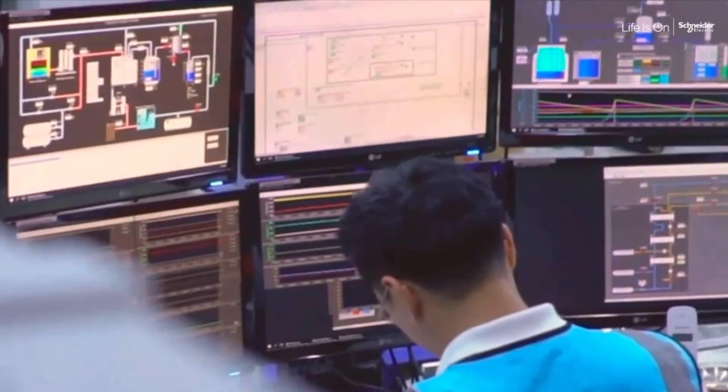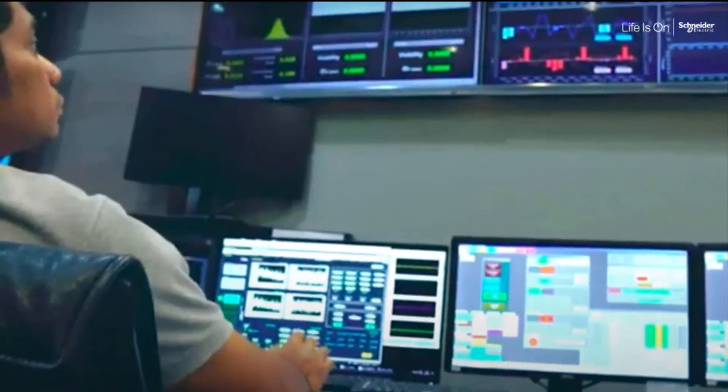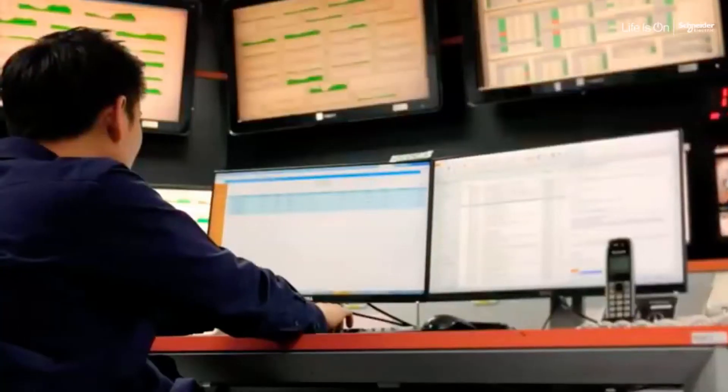All of this provides context for better, more timely decision making, enhancing operator performance and avoiding potential incident.